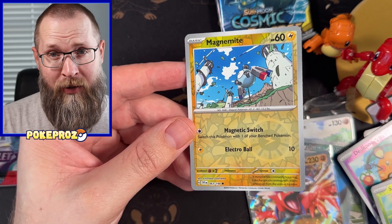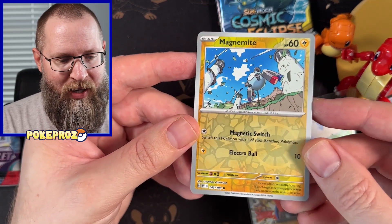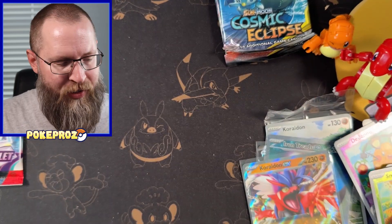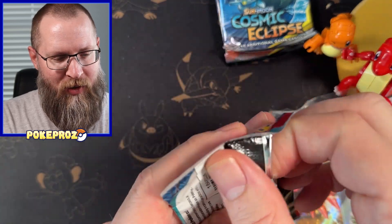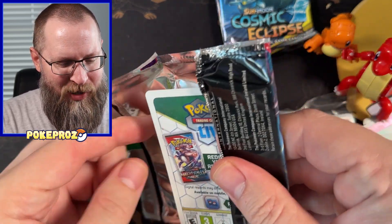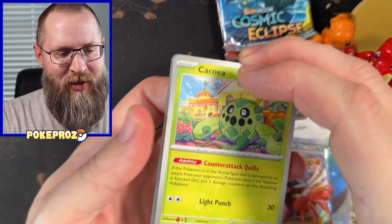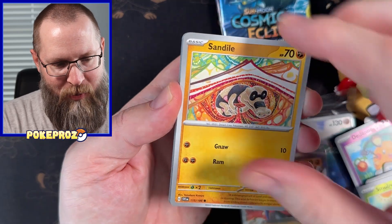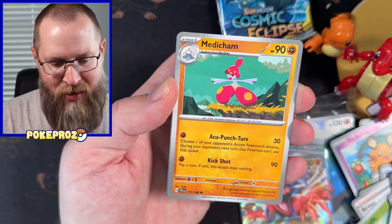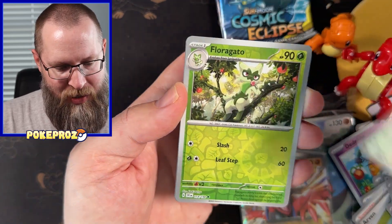Fun fact: my littlest son now absolutely loves Magnemite. I keep pulling him and I got all those promos in one of my recent videos, so I'm kind of holding on to all the Magnemite cards for him. He's got one of those tiny little binders. He doesn't really like Pokemon, but for some reason — probably just association because my older son and I are ripping cards — he's starting to get into it. And if Magnemite's the gateway, then so be it.